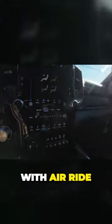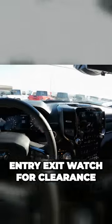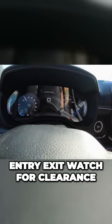How about the air ride suspension? Yes, I got the truck with air ride. There we go. It's called entry exit. Watch for clearance.